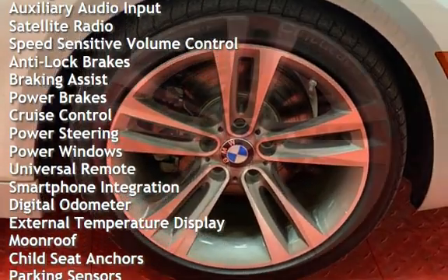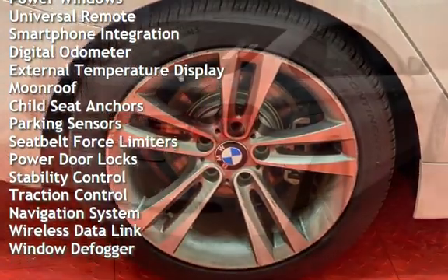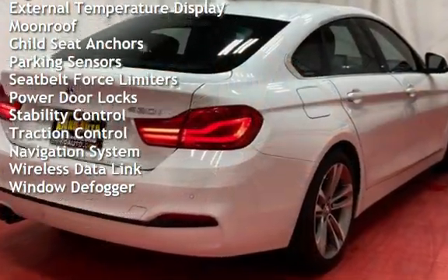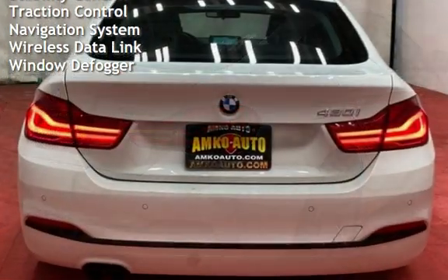Anti-lock brakes, braking assist, power brakes, cruise control, power steering, power windows, universal remote, smartphone integration, and digital odometer.